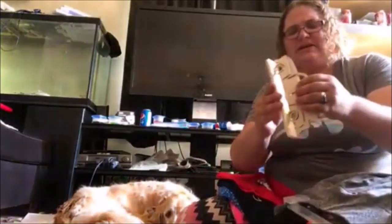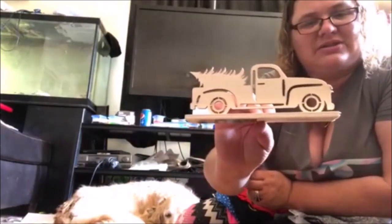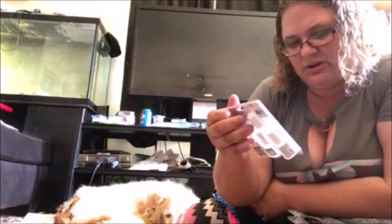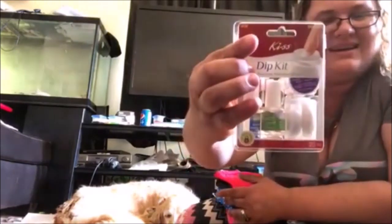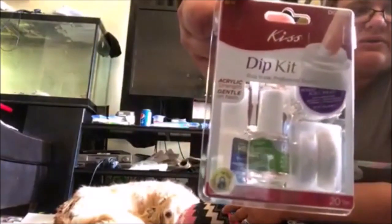We got this wooden truck with a Christmas tree that we could actually paint — that's normally two dollars, thrown away, nothing wrong with it. My kids will enjoy painting that. Then we have this Kiss dip kit — this is for acrylic nail strength, gentle on nails. It's for fake nails, kind of cool, and it's thrown away, nothing wrong with it, not even been opened.